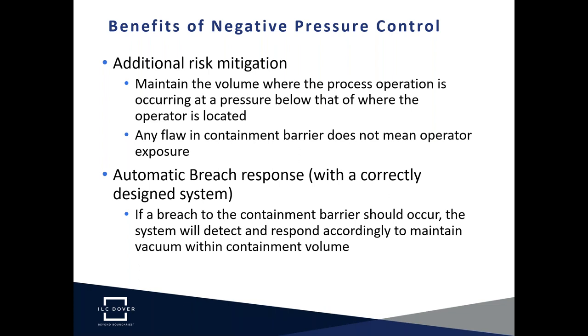Secondly, a correctly designed system will provide automatic breach response. Any breach in the containment barrier will be immediately detected by the Atmospheric Control Module, immediately initiating a series of response actions: ramping up fan speed to maintain vacuum levels within the isolator and issuing alarms to alert operators.